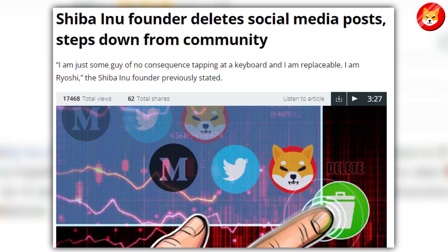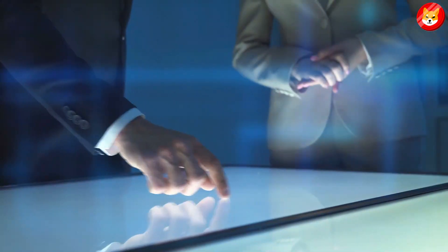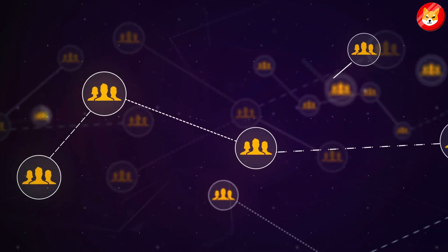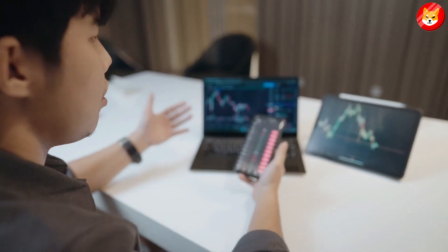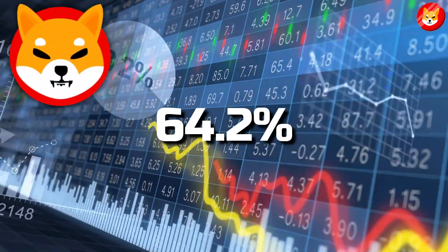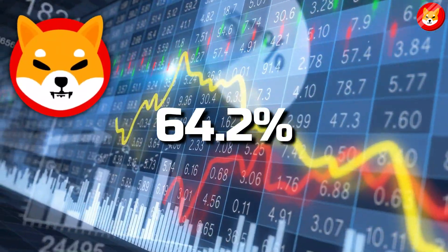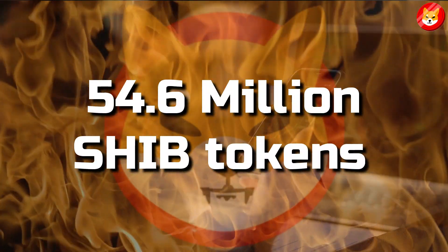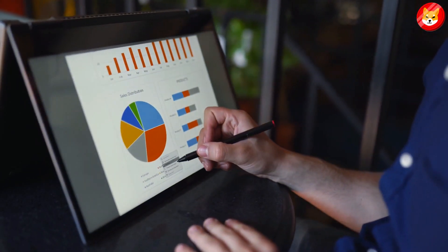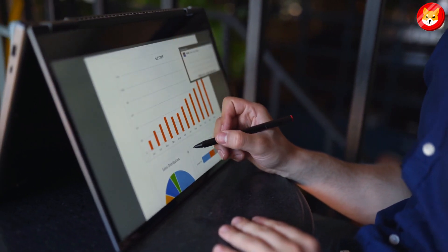The founder deleted his social media accounts and erased all his digital footprints overnight as tongues began to wag over the project's future. While the community tried rationalizing the founder's disappearance, a worrying trend reared, causing further panic. The SHIB burn rate dropped by a staggering 64.2% over the last day as only 54.6 million SHIB tokens were burnt.